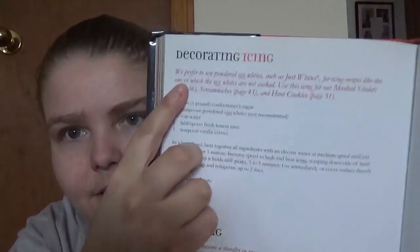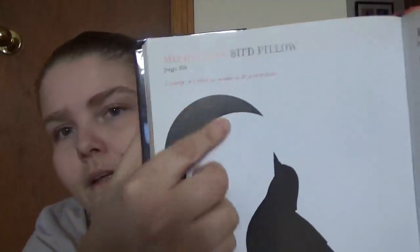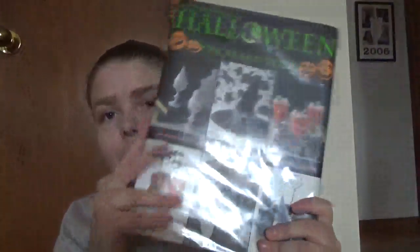For the recipes section, it covers decorating icing and easy icing — basic things. The patterns section lists the project name and page number for each pattern. It also gives you templates, and will note to enlarge or shrink as needed to fit the project, like a pillow.